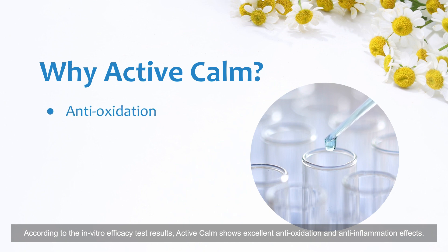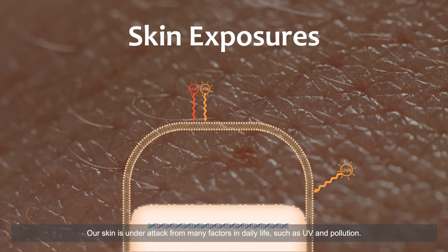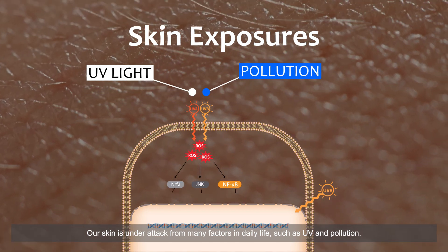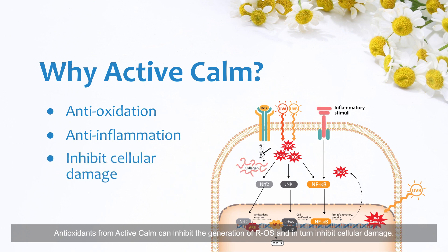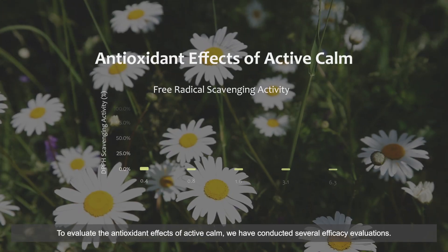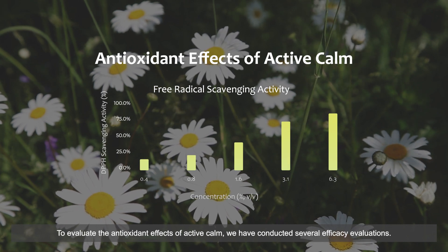Why should you try Active Calm? According to in vitro efficacy test results, Active Calm shows excellent antioxidation and anti-inflammation effects. Our skin is under attack from many factors in daily life, such as UV and pollution. These factors increase reactive oxygen species (ROS), and antioxidants from Active Calm can inhibit the generation of ROS and in turn inhibit cellular damage. To evaluate these antioxidant effects, we conducted several efficacy evaluations.